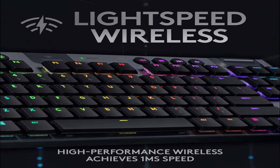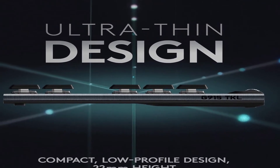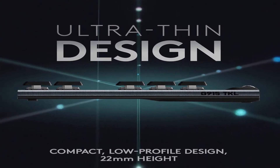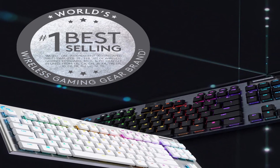The real test, however, is battery life. Thankfully, the G915 passes with flying colours, boasting a 30-plus hour lifespan with full RGB brightness on a single charge.